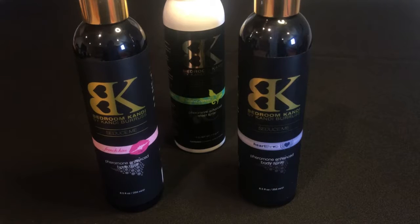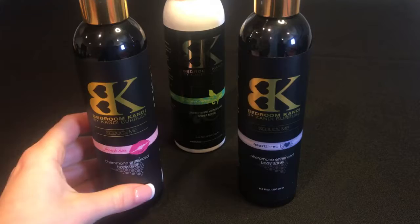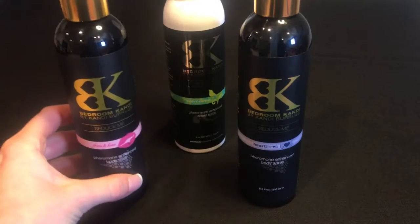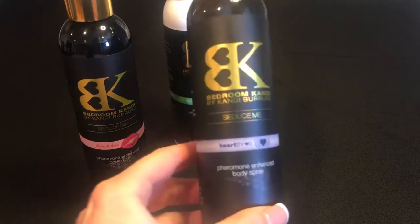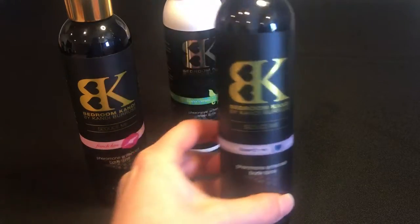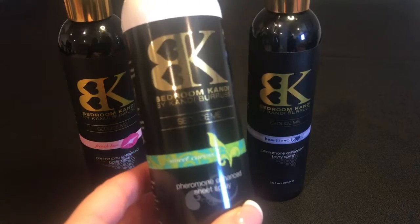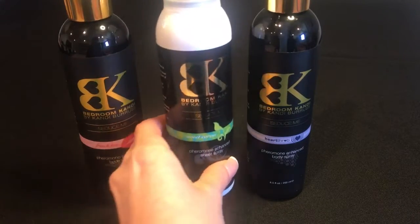Our pheromone-enhanced body mist and lotion comes in two different scents. French Kissed, which is a sweet cherry blossom scent. Heartthrob, which is more of a sandalwood and musky scent. And our sheet spray comes in a sweet caress scent, which is very much like a fresh cotton.